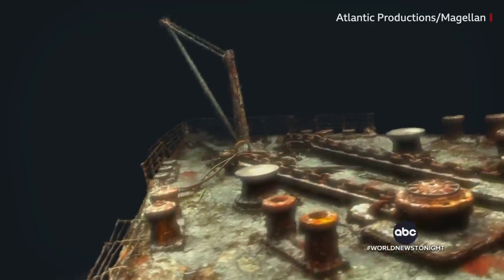The remarkable new images of the Titanic after more than a century at the bottom of the ocean. Wow. Technology giving us a new view. Really spectacular.